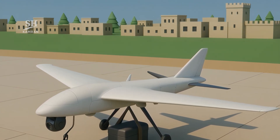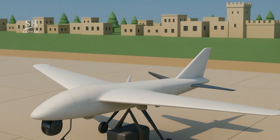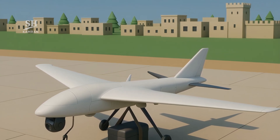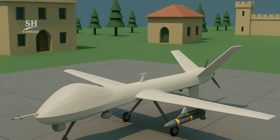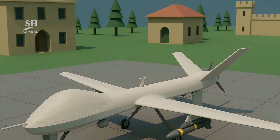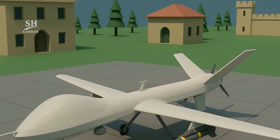Payloads include imaging tools, electronics, or small explosive devices. Tests have been conducted with prototypes carrying small rockets. Precise details about the munitions used remain undisclosed officially.